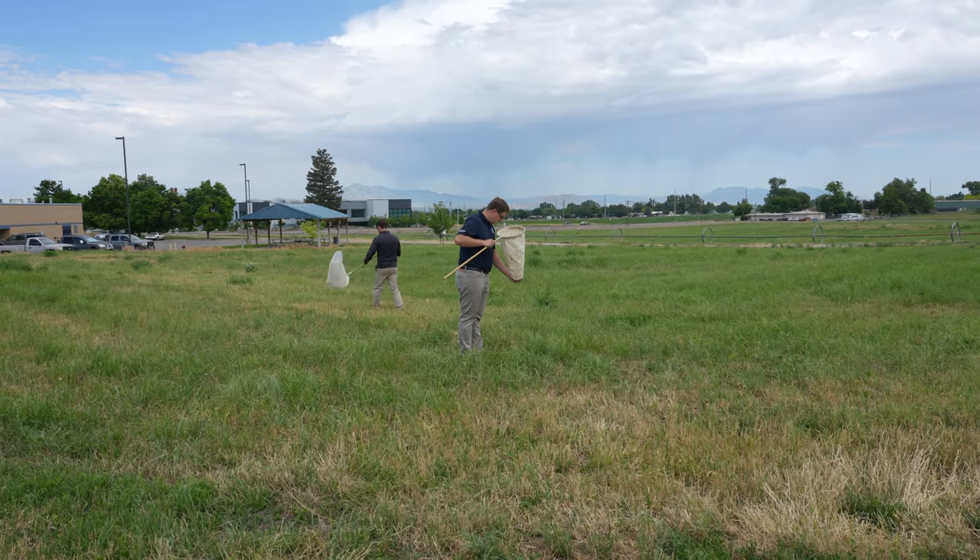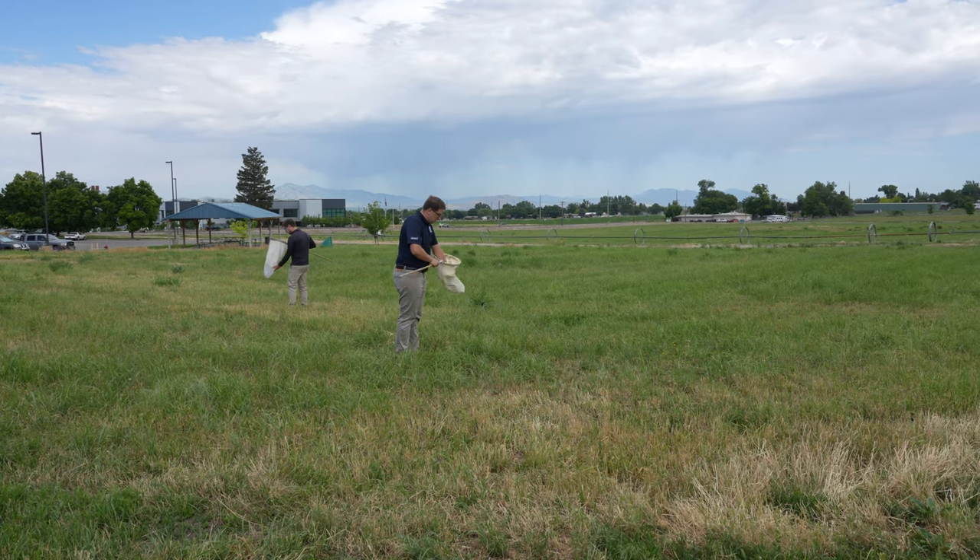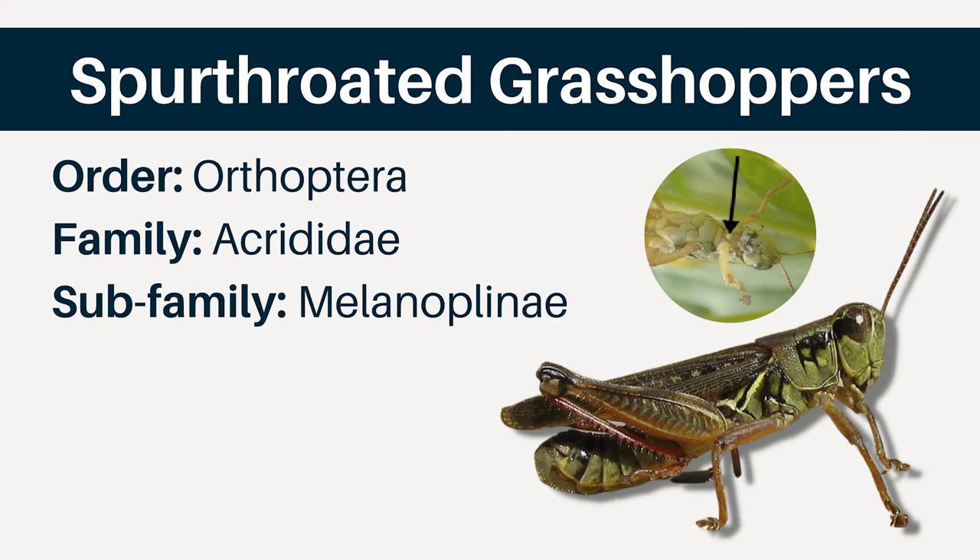There are three major groups of grasshoppers that we find in Utah that are typically damaging our crops and plants. The first are the spur-throated grasshoppers. These grasshoppers are large and robust. On their prosternum — the underside of their thorax between the front legs — there is a conspicuous spine present that is used to identify them.